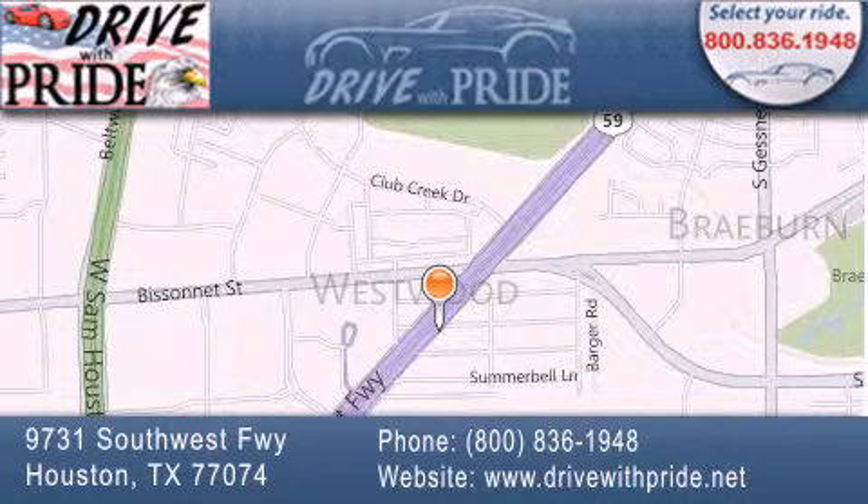give us a call, or stop by our dealership. We are conveniently located at 9731 Southwest Freeway between Bisonette and Beltway 8. We look forward to serving you.